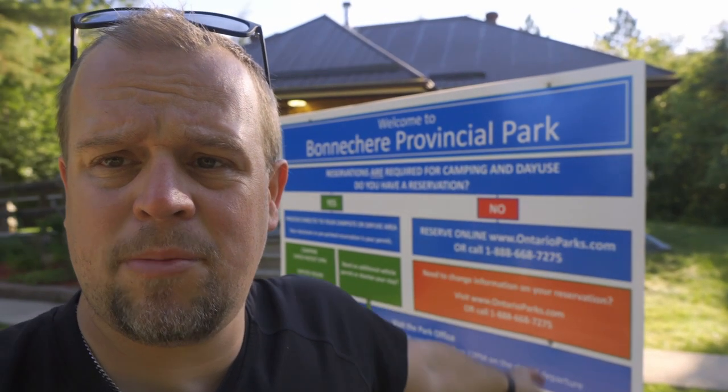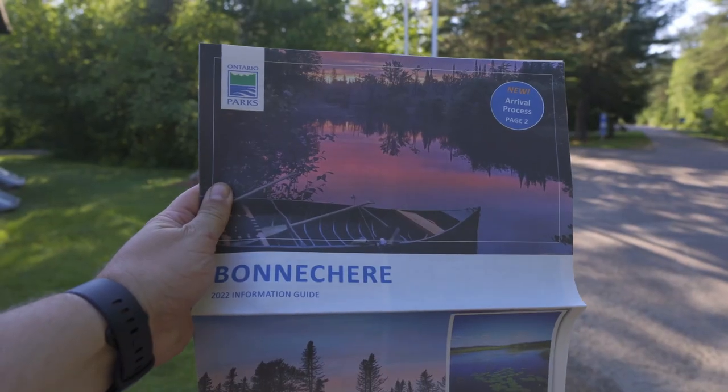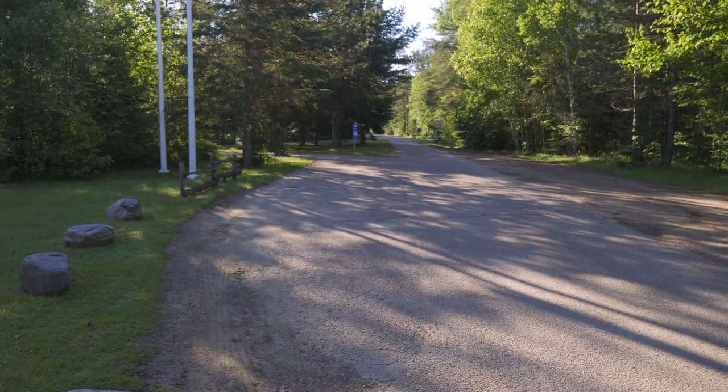Bonnechere now also has a system where you absolutely need a permit — even for a day trip, you need to book in advance. If you do have a permit, you no longer have to check in; you can go directly to your site, which saves the lineup for checking in. I think this is a good change. On the flip side, the days of just showing up and hoping to get a spot without reservations are no longer happening. The other nice thing about Bonnechere is they actually still have an information guide — not just a one-pager that tells you nothing.